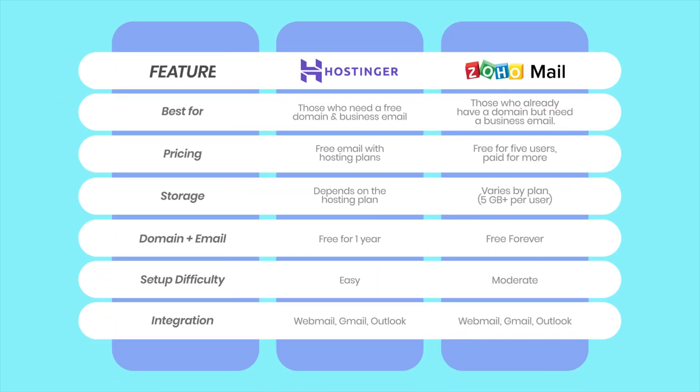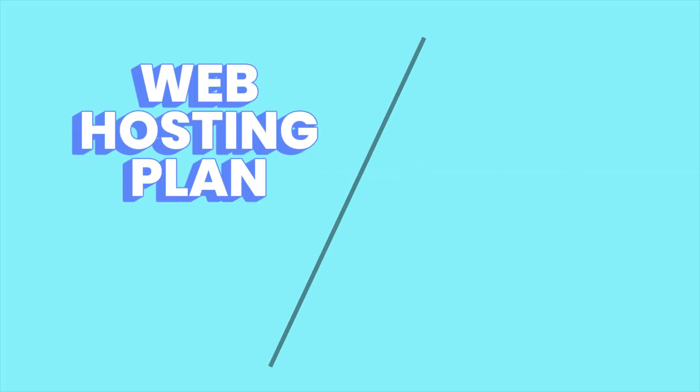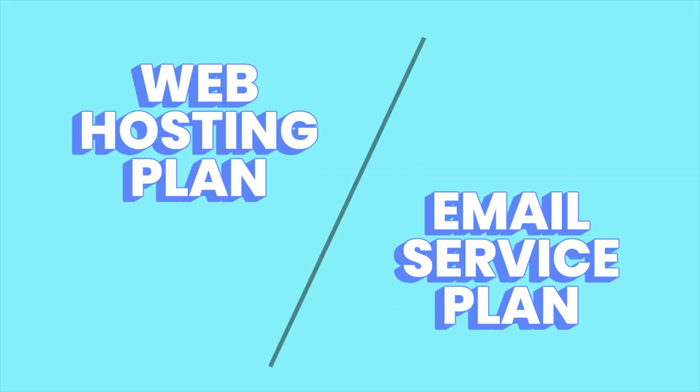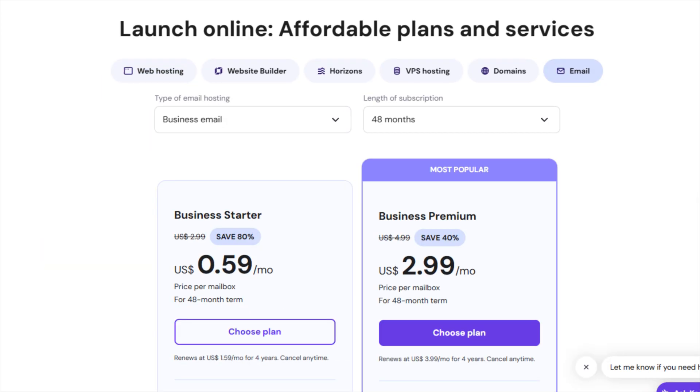Here's a quick tabular comparison of what they offer. The choice depends on your use case. To create a business email using Hostinger, you need either a web hosting plan or the email service plan. I'm using the business web hosting plan because of all the extra features. But if you're strictly after email, the email business premium plan is also a great choice.